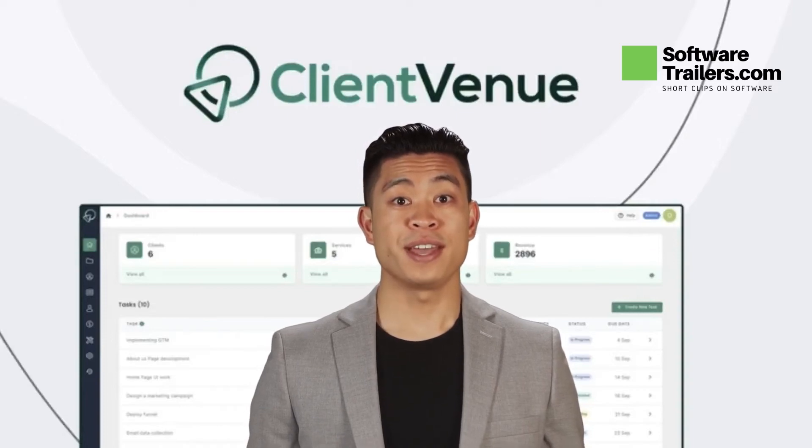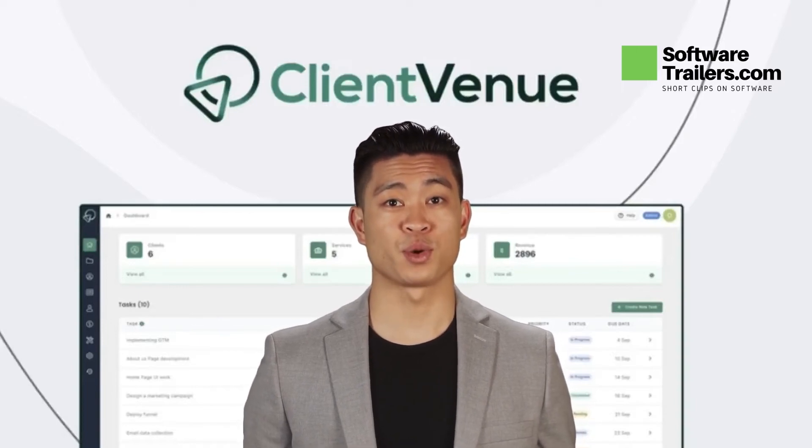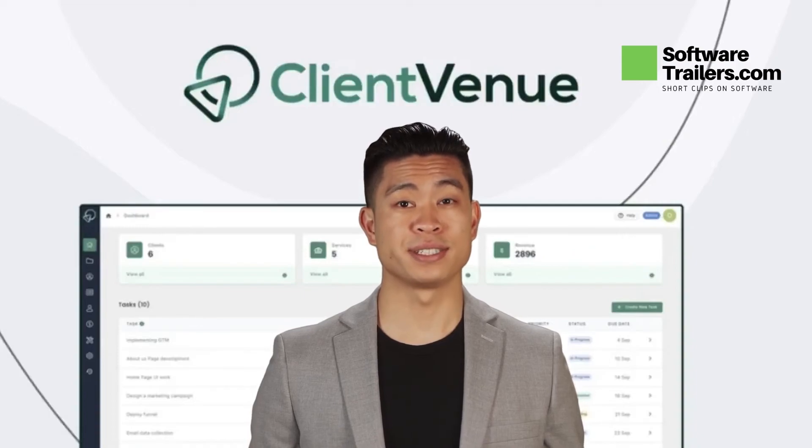Using Client Venue allows you to set up your services, automate ticketing, and allow clients to plan their appointments according to their preferences. Create a customized checkout interface that can be shared or promoted by displaying your company's services on dedicated pages.